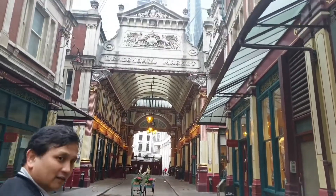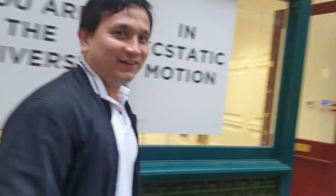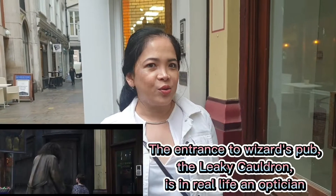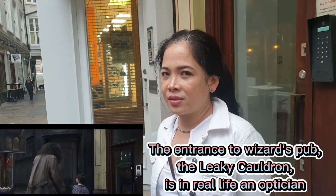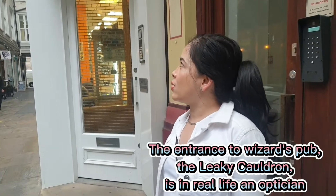Right now it's raining here in London. We are in Leadenhall Market. Behind me is the door that was used as the entrance to the Leaky Cauldron in the film. It's now called London Migraine Cleaning — it used to be blocked.